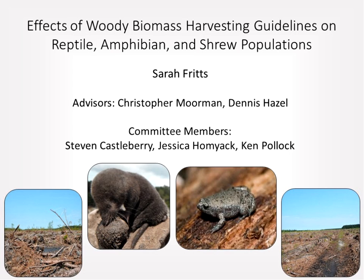Sarah has recently successfully defended her PhD project here at North Carolina State University, where she was researching the effectiveness of biomass harvesting guidelines on sustaining small mammal, reptile, and amphibian populations. She's currently finishing up her dissertation. She got an MS in Natural Resource and Environmental Science at University of Illinois Urbana-Champaign, and her BS in Wildlife Biology and Management from the University of Georgia. She's currently living in Austin, Texas, and she's getting married next weekend.